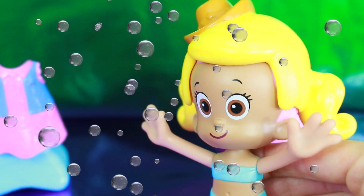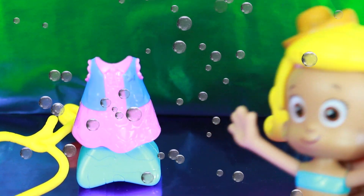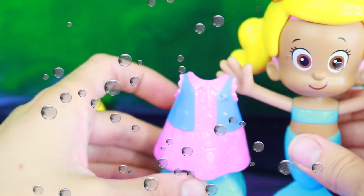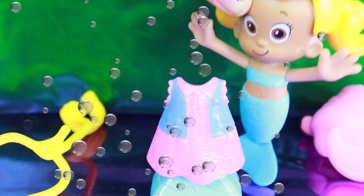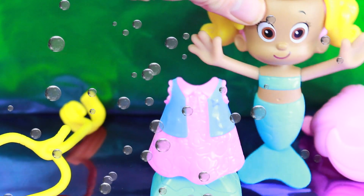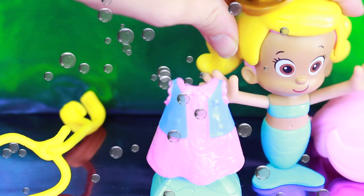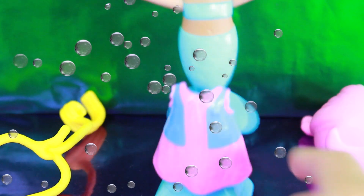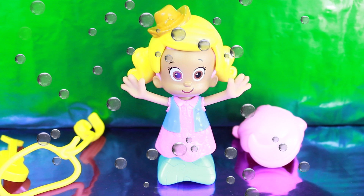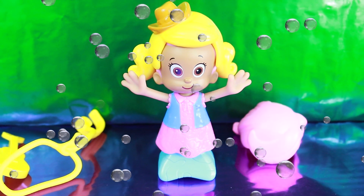Now let me show you what else Molly has. There's a little rodeo outfit. Do you think that would look good? Or do you think Molly should just show up looking like a mermaid with a small little mermaid top? Okay, let's put her in this. Ta-da! Doesn't she look so cute? Is she ready for the rodeo?